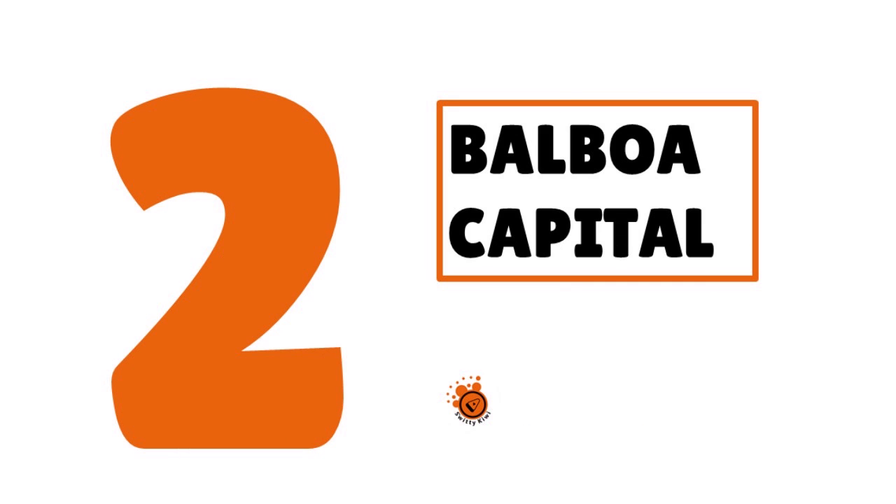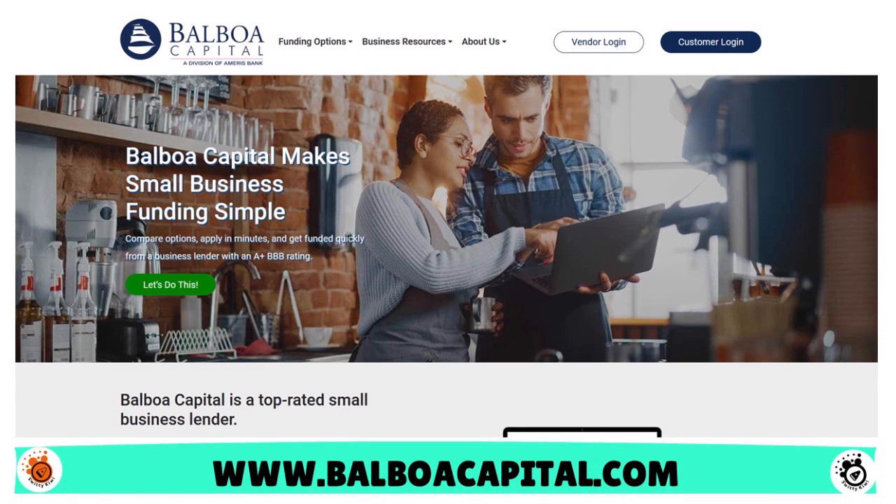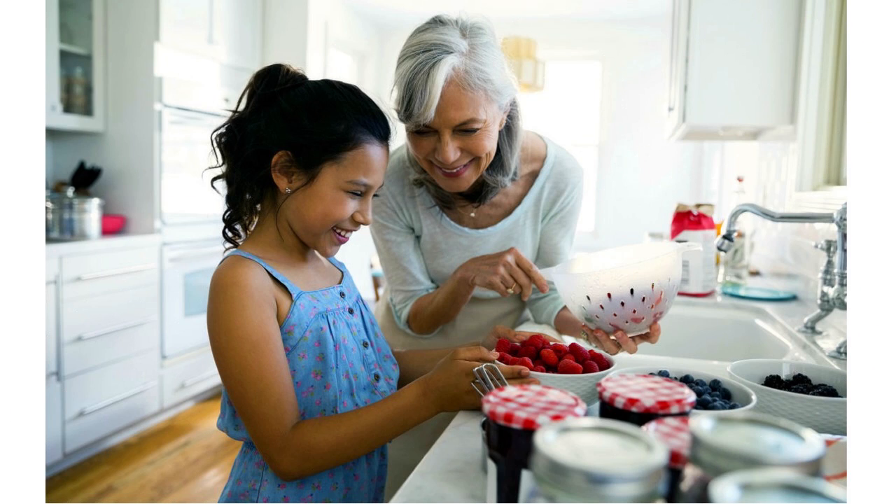Number two, we have Balboa Capital. Our score: 9.1 over 10. Balboa is an online lender that provides small business loans and equipment financing. Like other alternative lenders, you can apply online and receive funds within three days. In return, expect high interest rates and a frequent repayment schedule — they may ask you to repay weekly, not monthly. They do a soft credit check followed by a hard credit check. Balboa offers short-term loans, equipment financing, and a line of credit.